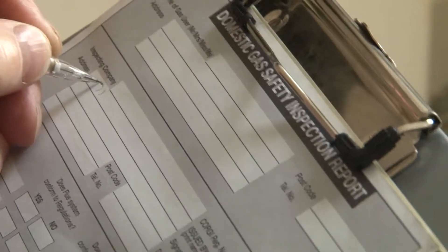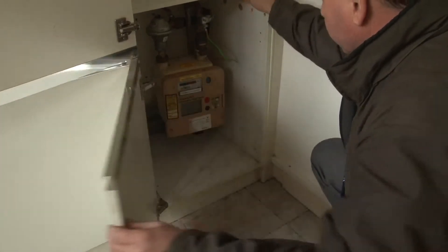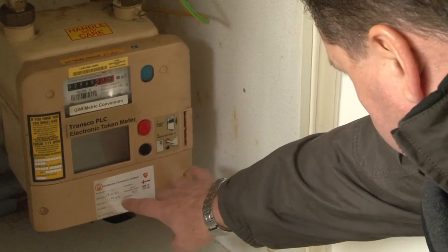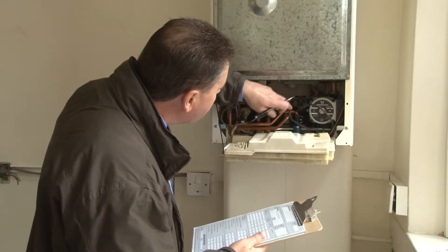We will make sure that we have made all the necessary gas and electricity safety checks before you move in. When you sign your tenancy agreement, we will give you some telephone numbers of gas and electricity suppliers.